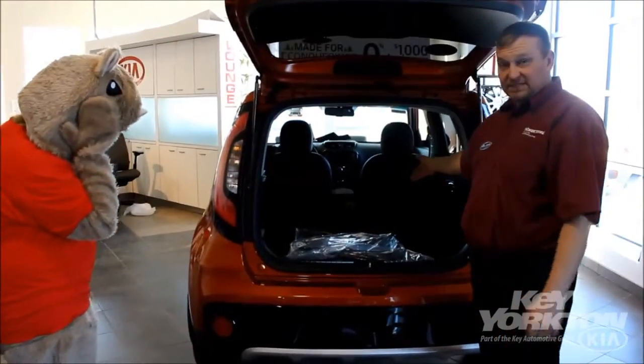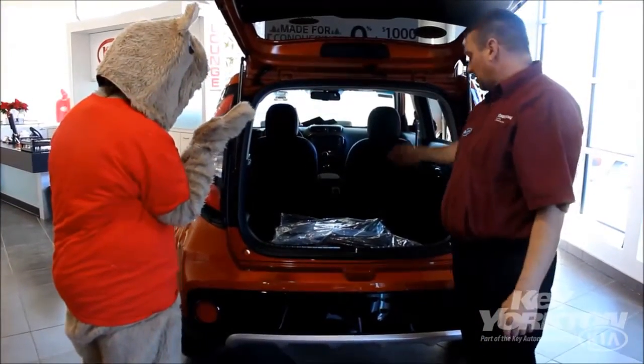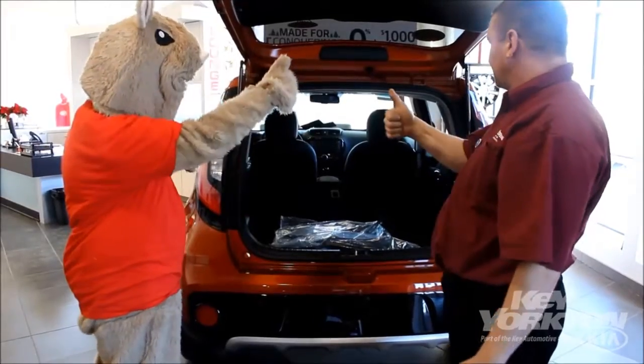These 60/40 split seats fold up and you can have one up, both up, or both of them down for extra cargo space in the back. So that's really cool.